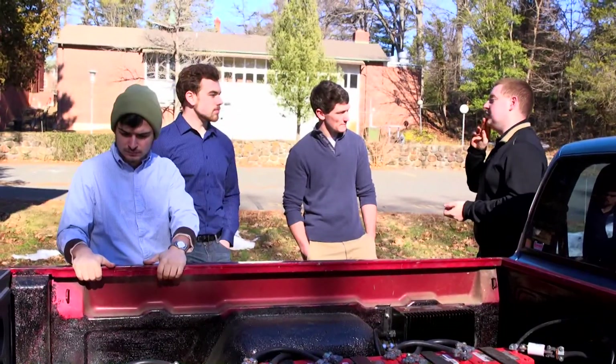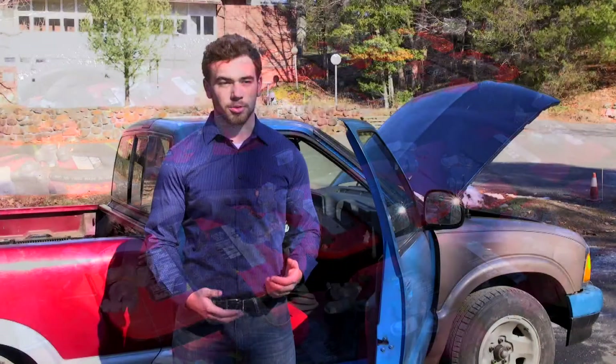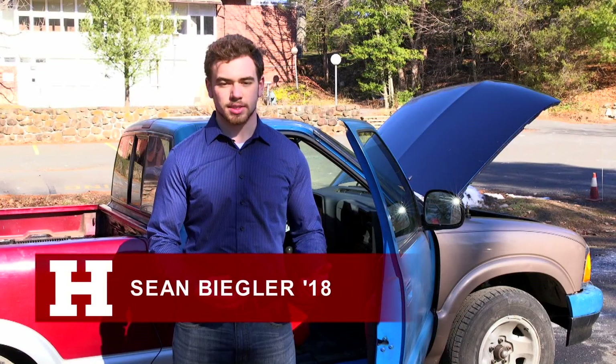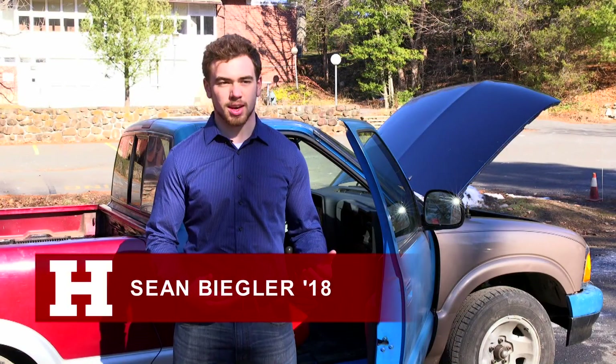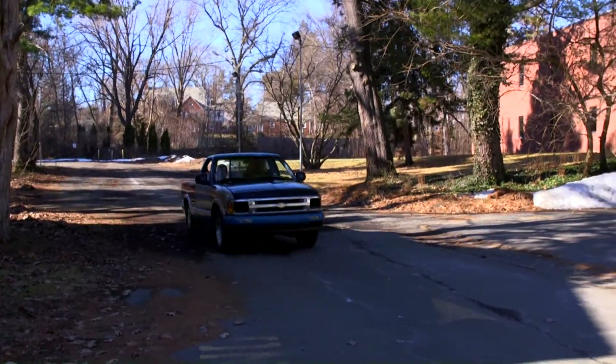I got a lot of experience with electricity and working with my hands, because in the classroom you do a lot of math and you don't really get to work with your hands too much. So it's nice to come out of the classroom and put all that knowledge to use, as opposed to just knowing the math behind it — you actually know how to apply it.